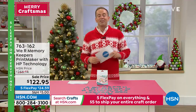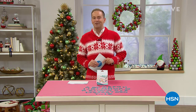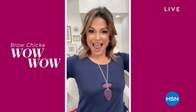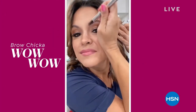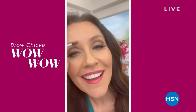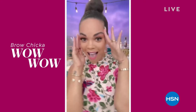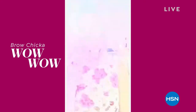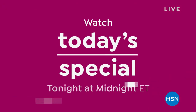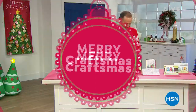Even though our Craftsmas in July event is ending at midnight, a new day will be beginning — a big one for all you beauty mavens with a phenomenal today's special. Amy Morrison will be here tomorrow night at 9 p.m., host of The Beauty Report. Sarah Anderson is going to be live in the studio at midnight tonight for the big official launch.